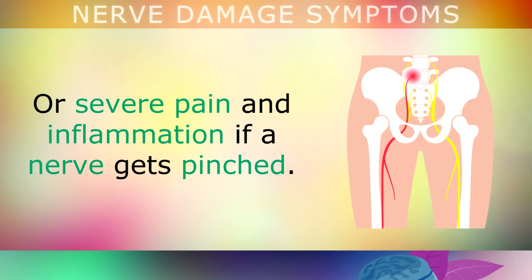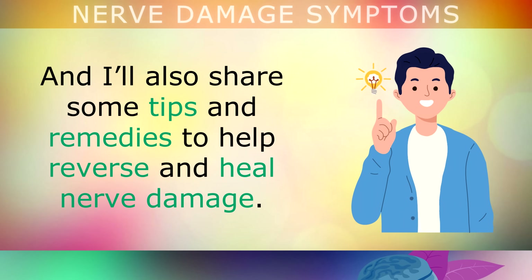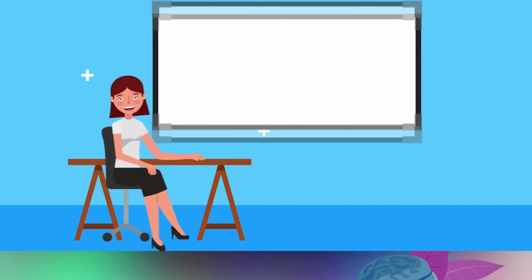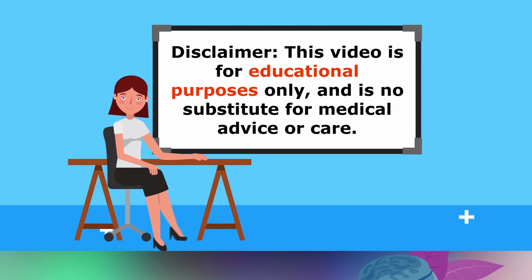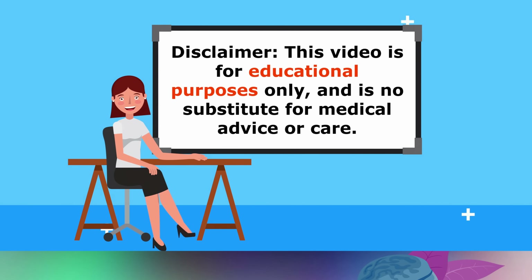Or even some severe pain and inflammation if a nerve gets pinched. In this video I'm going to be exploring the most common symptoms of nerve damage to watch out for, and I'll also be sharing some tips and remedies that you can use to help reverse and heal your nerve damage. Just a quick reminder — this video is for educational purposes only, so do speak to your doctor if you have any medical issues at all.